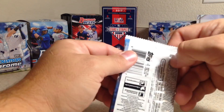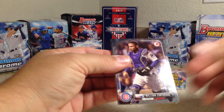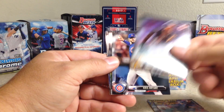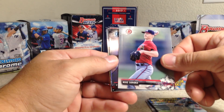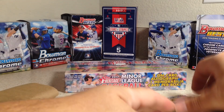Now for the 2017 Bowman hobby pack: Wilson Contreras, Kyle Schwarber, Ben Zobrist, Starling Marte, Kris Bryant, Wilkerman Garcia, Mike Soroka, Victor Robles, Nick Solak, and Luis Gohara.